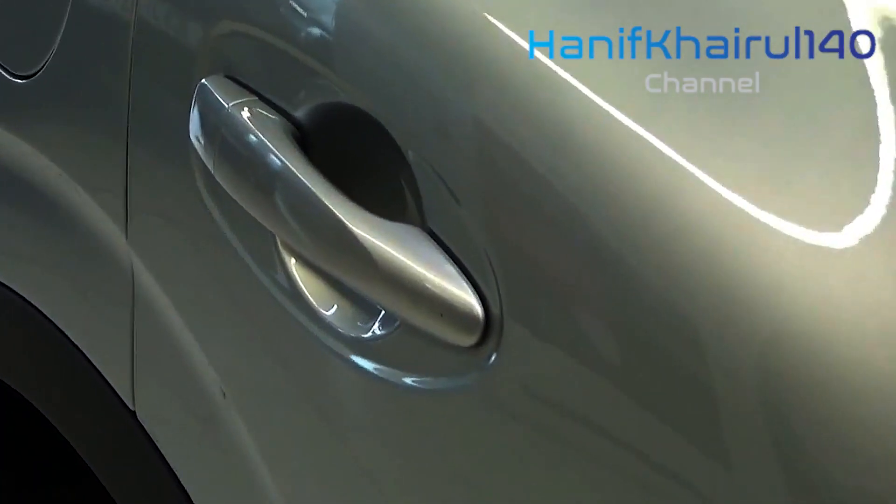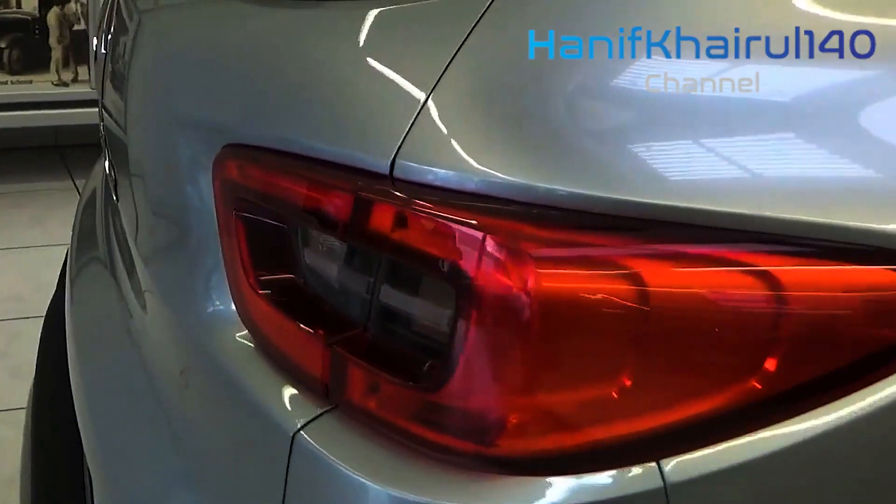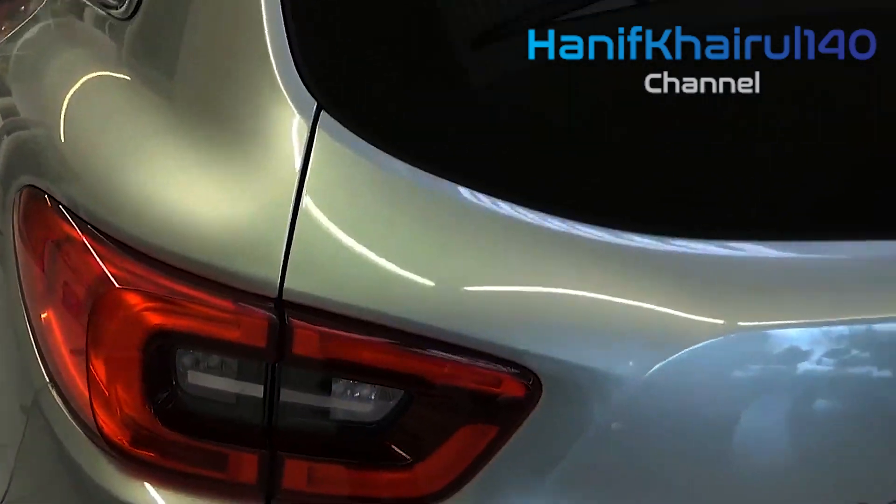The D-shaped steering wheel appears similar to the current-generation Kadjar's, yet lacquered spokes in two finishes matching trim elements elsewhere suggest the cabin atmosphere will likewise be improved.